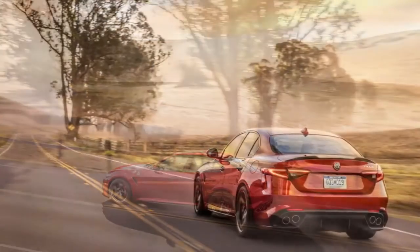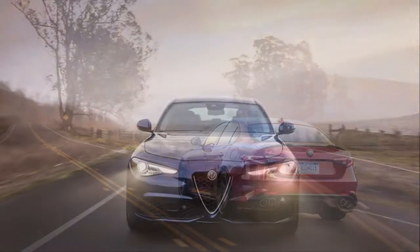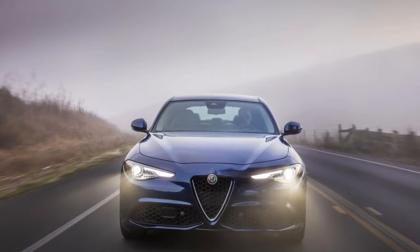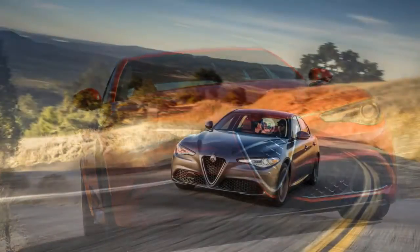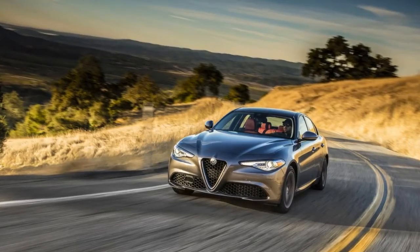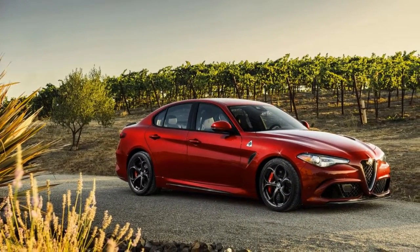The base Giulia comes with the expected power features as well as some surprises, like power-adjustable front seats with memory for the driver, leather upholstery, HID headlights, and dual-zone automatic climate control. Options include an 8.8-inch infotainment screen with Apple CarPlay and Android Auto compatibility, 18-inch alloy wheels, and a moonroof. Several option packages allow for further customization.